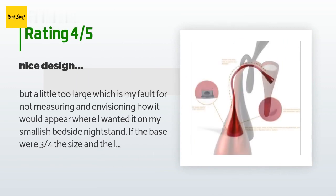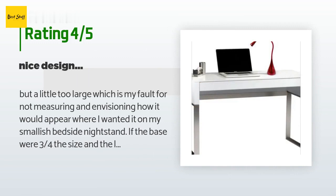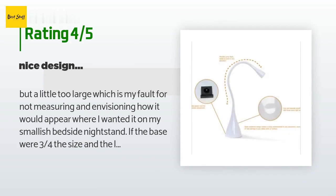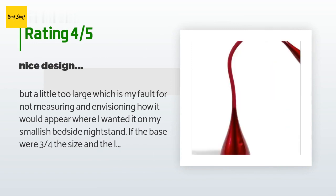A customer said: 'It's a little too large — which is my fault for not measuring and envisioning how it would appear on my smallish bedside nightstand. If the base were three-quarters the size and the lamp head a bit slimmer, I'd use it there. I ended up placing the white lamp on my white kitchen countertop on the far side of the room from the sink, next to a toaster and microwave. The only lighting over there is on the ceiling, and I don't like to illuminate the entire kitchen early in the morning, so this lamp is perfect for that.'